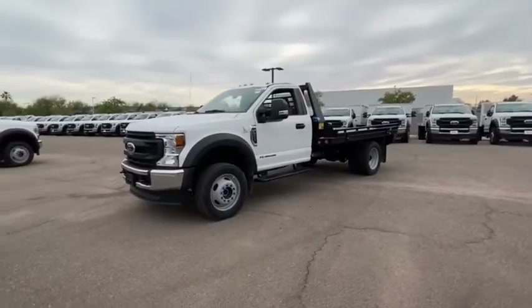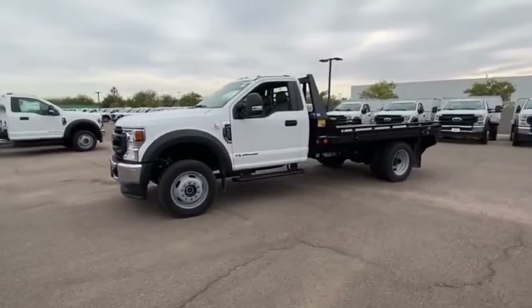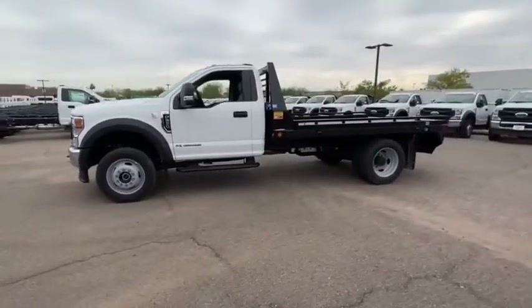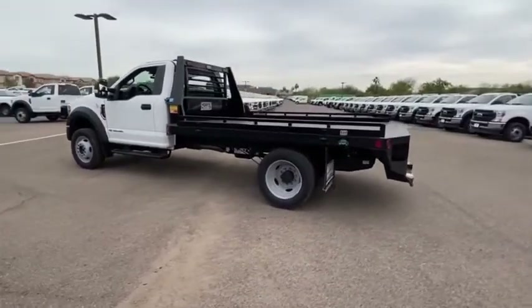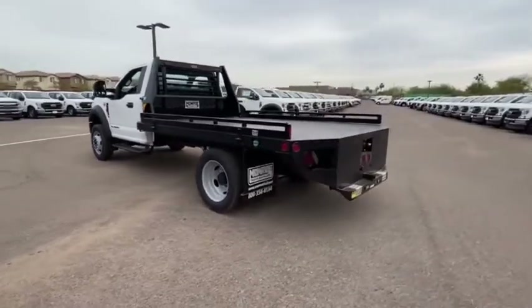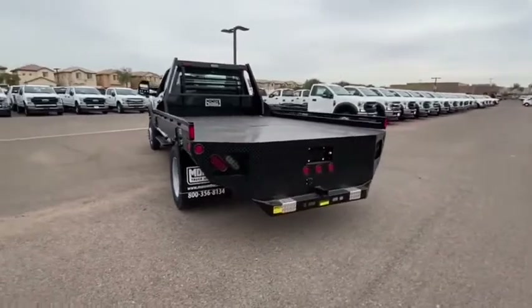Stop by and take a look at the 2020 F-550 Super Duty. The Ford Super Duty F-550 is a real work truck built with Ford tradition for reliability, safety, and comfort. This heavy-duty work truck is ready to tackle the most demanding jobs.